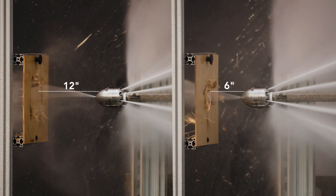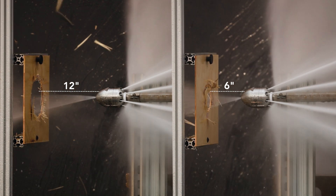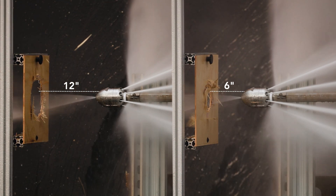The wider spray angle will allow you to be closer to the debris or the blockage being cleared. The closer you are, the higher the impact force, or impingement, the water has. The higher the impact, the faster debris can be cut or removed from the fluid path.